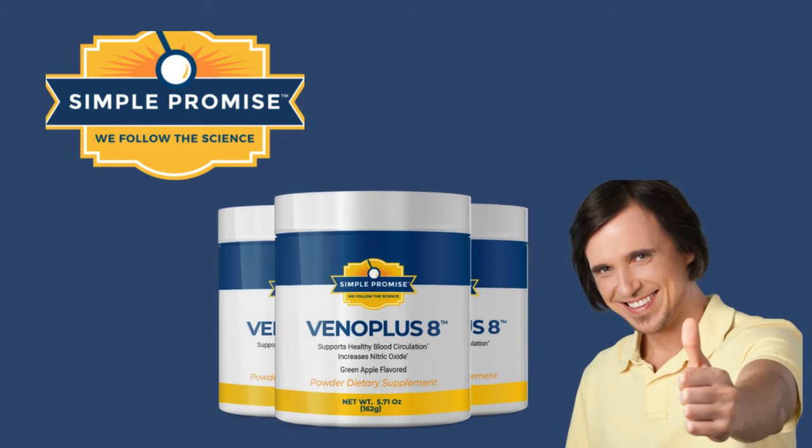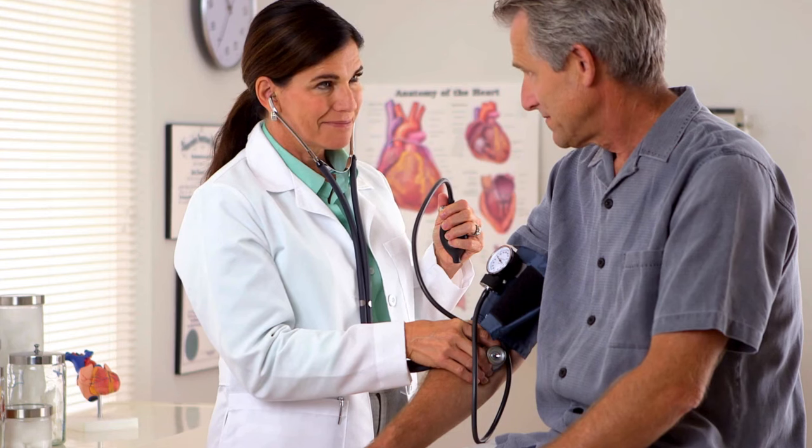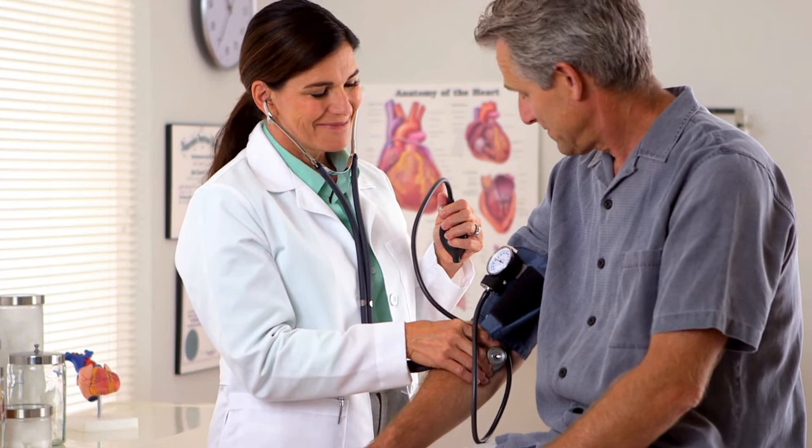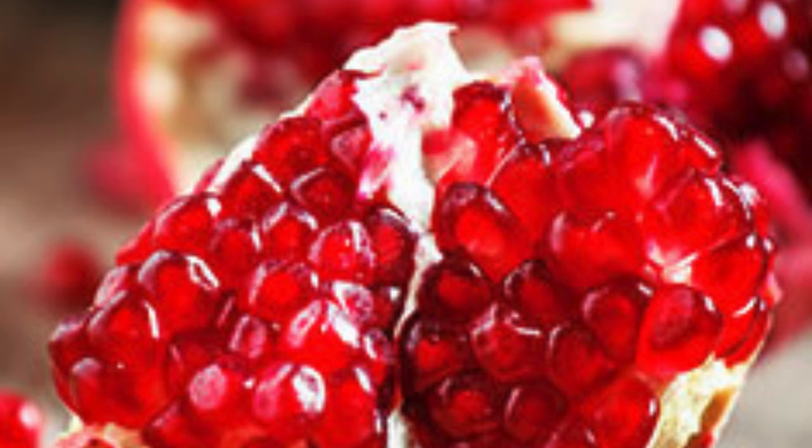As mentioned, Vano Plus 8 helps stabilize your cholesterol levels and blood pressure while boosting your immunity. It contains top-quality natural ingredients such as pomegranate, red beet, mina-Q7, magnesium, hesperidin, L-arginine, and L-taurine.